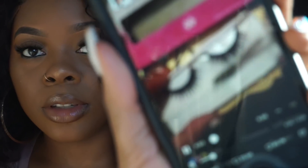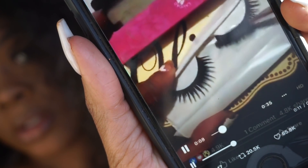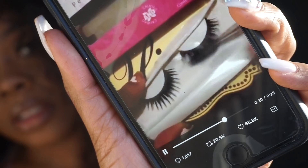Hi guys, welcome back to my channel, and if you're new, welcome! Today I'm doing this video — it's like a viral Twitter video. I've seen it on Twitter, and basically someone took some synthetic lashes and turned them into like mink lashes. So yeah, as you guys see in the video, I want to test it out and see if this is a hack or if it's whack.